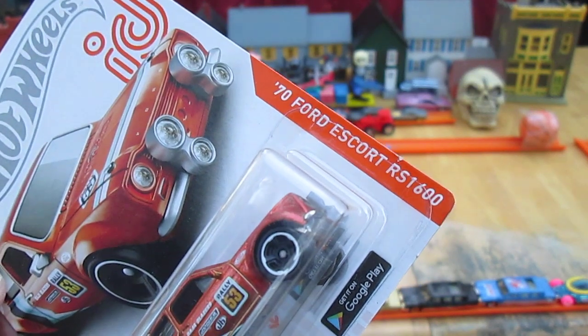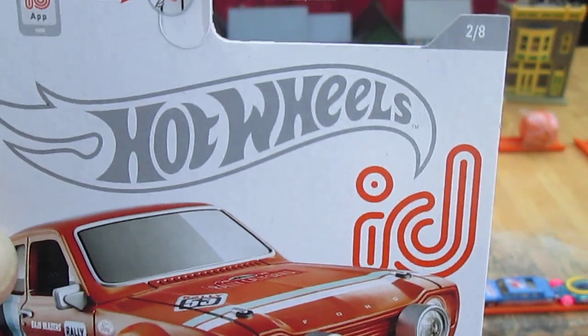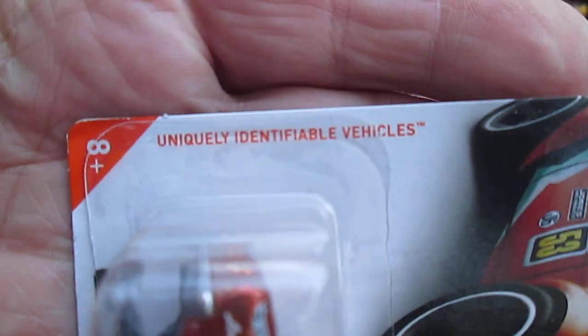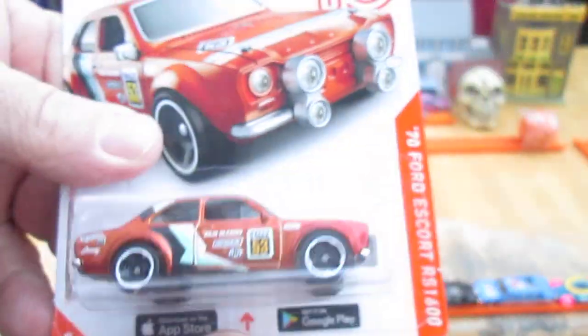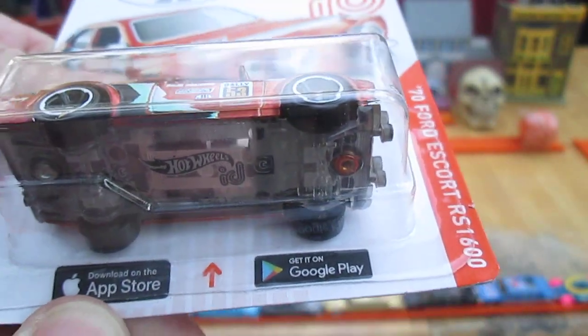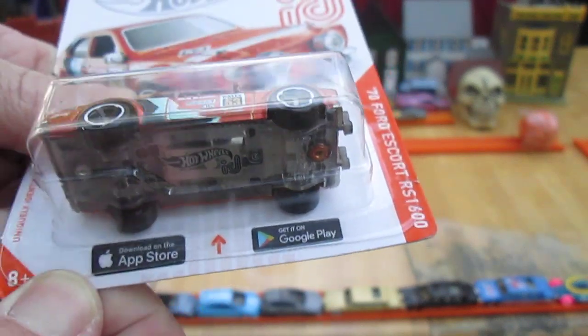It is a '70 Ford Escort RS 1600, but it's also a Hot Wheels ID car — number two of eight. Uniquely identifiable vehicles, with all that killer paint job. And there is an app that you can check on your car and see how it is doing.